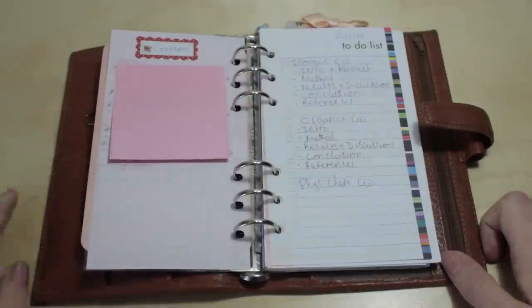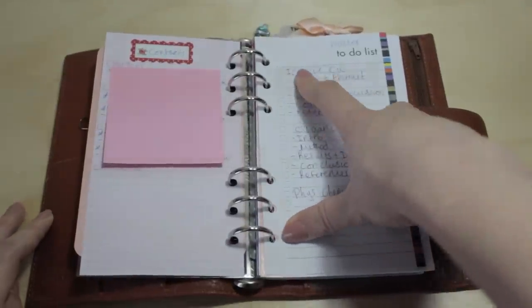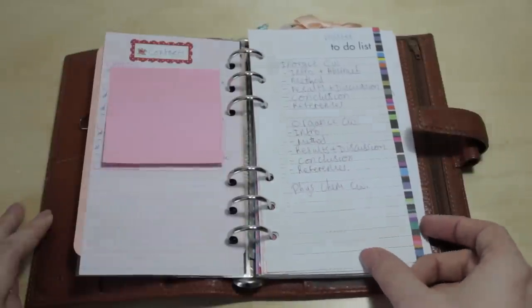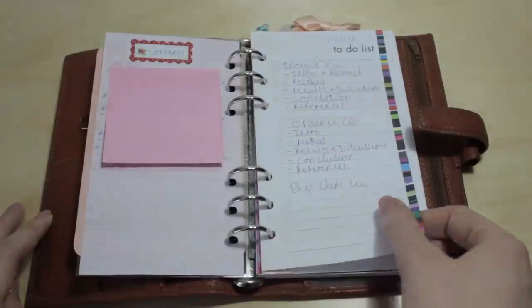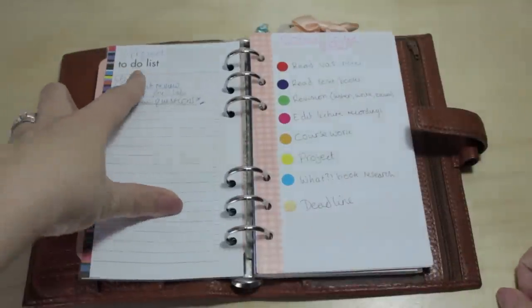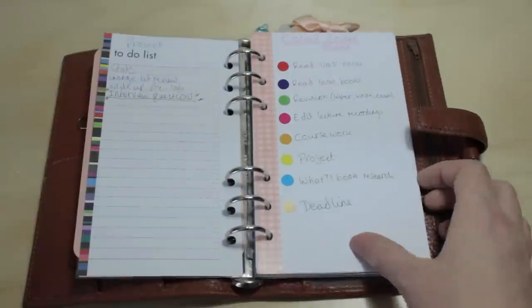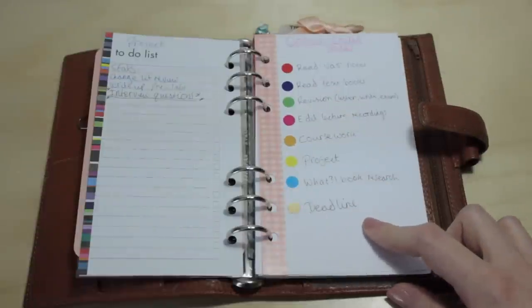I have two different to-do lists: a master to-do list where I'd set out pieces of coursework — I had three bits of coursework to tick off section by section — again using an erasable pen so I could erase and start over. Then on the other side is my project to-do list, with all the different things I had to do for my project. I'm all done with uni now so I don't have to worry about any of that anymore.